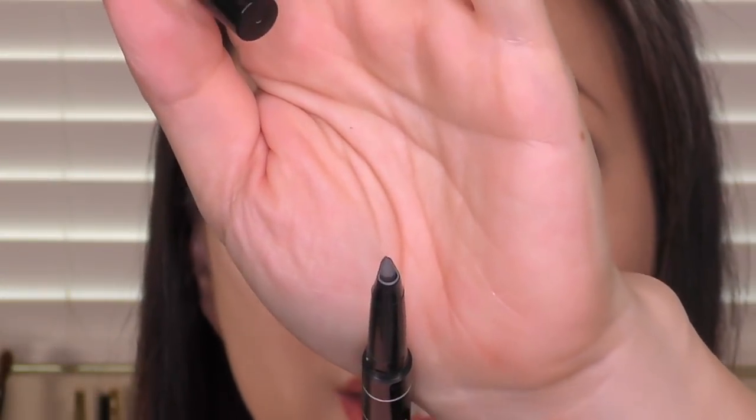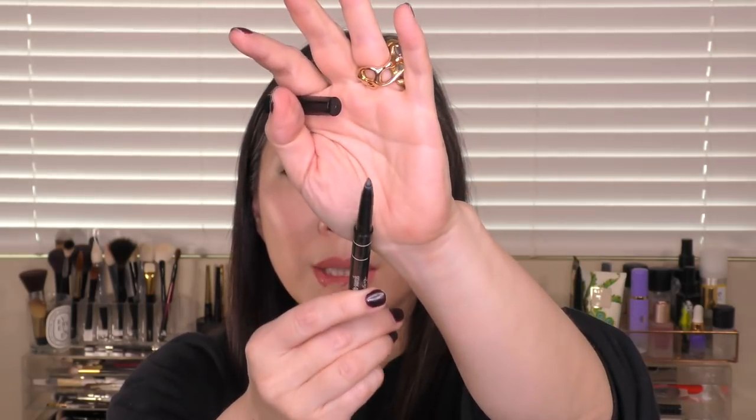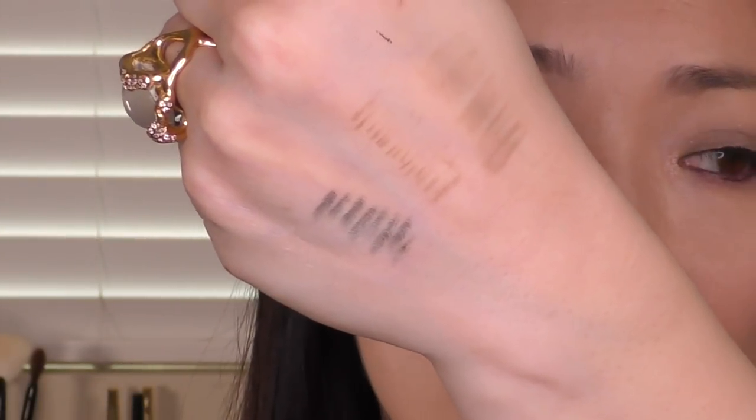Last but not least, this is definitely the newest to my brow collection. I love this because of the color and I'm getting used to the formula — it definitely took me a bit to get used to it. This is the Sisley pencil. It has a spoolie, and it has a teardrop-shaped tip. The Hourglass one is a little bit longer and straighter; this one has kind of a rounded bottom. This pencil is the softest and the darkest, so I have to be really careful.